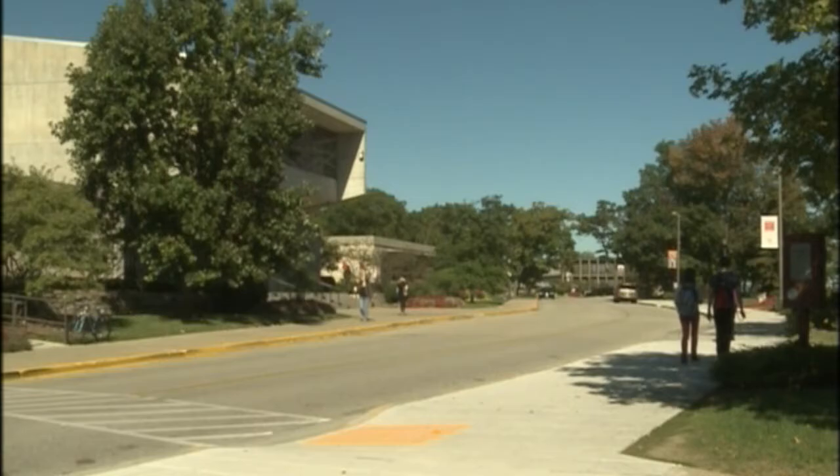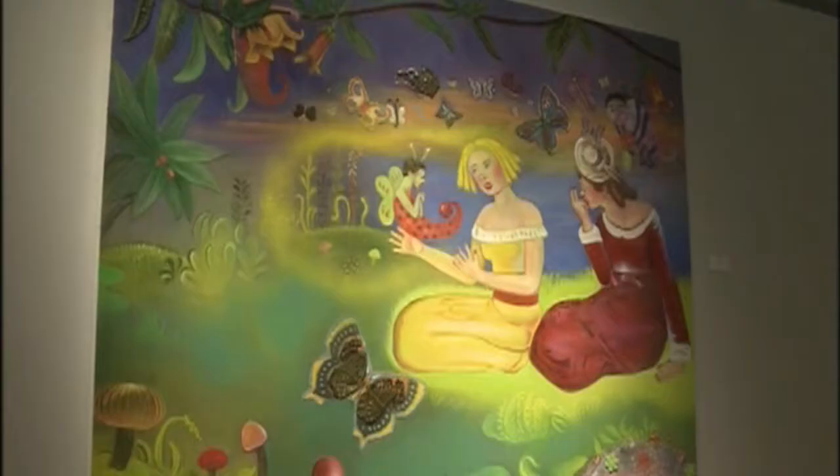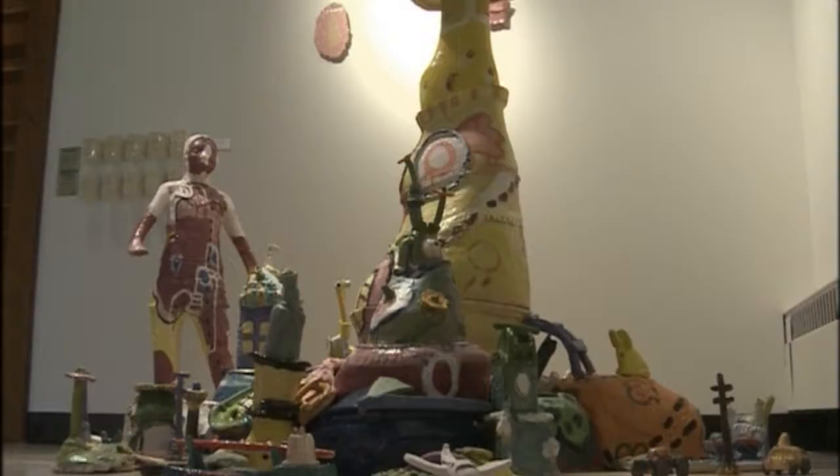True works of art by established and emerging artists from the Chicago, Milwaukee, and Madison areas are on display at the 1,700 square foot exhibit space — one of Kenosha's best-kept secrets.